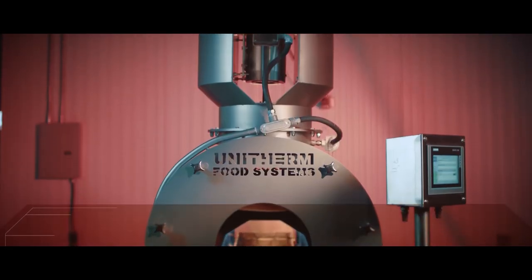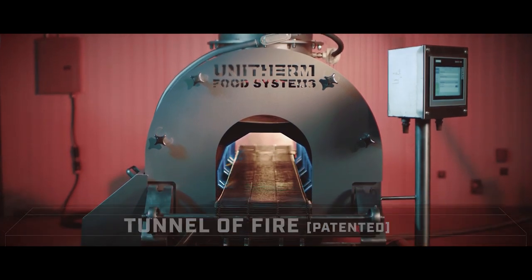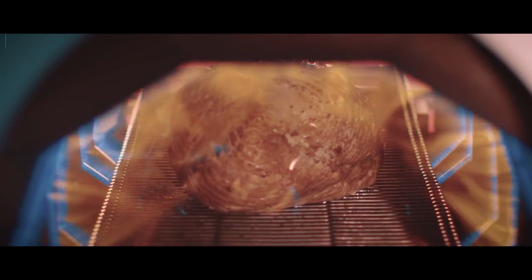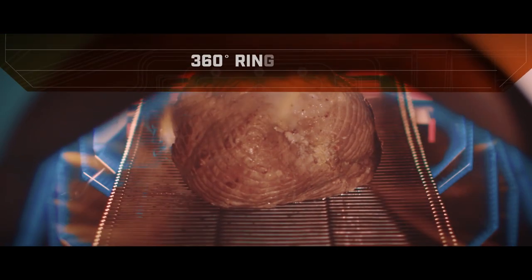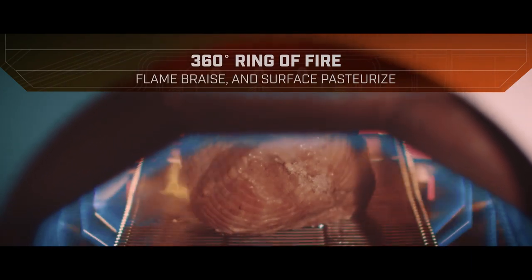Similar in functionality and purpose, the Unitherm Tunnel of Fire is used to flame-braze deli meats. This process uses a direct flame that completely encompasses the product in a 360-degree ring of fire, resulting in a natural brazed, surface-pasteurized product. Conversely, this process can be used prior to a sous vide process as a searing unit.